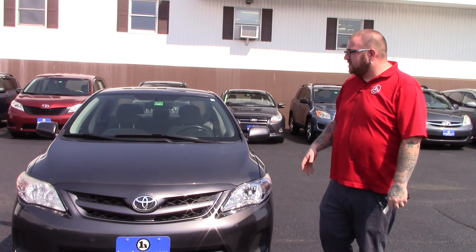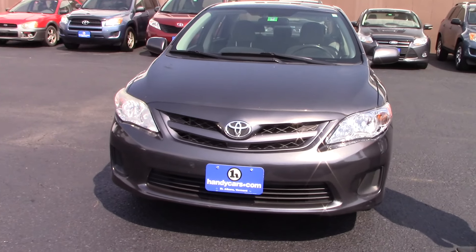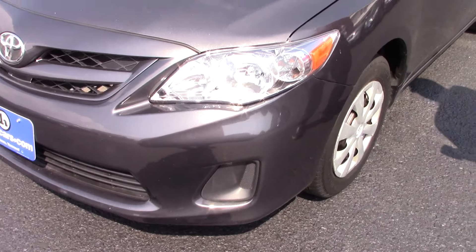Hello Jane, Nick Lambert here from Handy's Downtown. Thank you for calling in to speak with me about some of our Toyota inventory. This is one of the vehicles that we discussed — it is a 2011 Toyota Corolla LE.